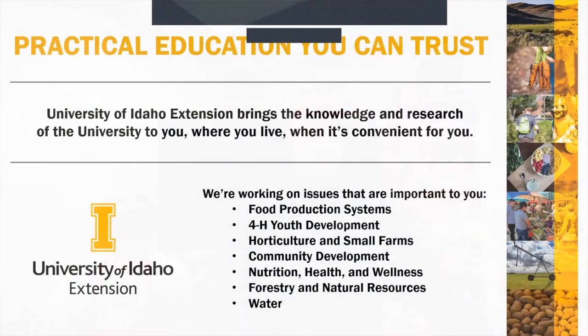Just for those of you who may not be so familiar with extension, the kind of mission of the University of Idaho Extension is to bring the knowledge and research of the university to the local people — no matter where you are, when it's convenient for you — we try to help bring that information and help in any way we can with education.